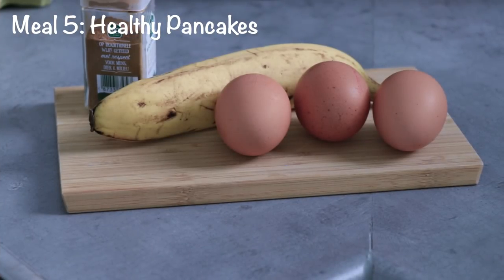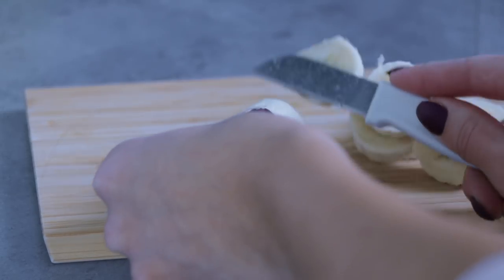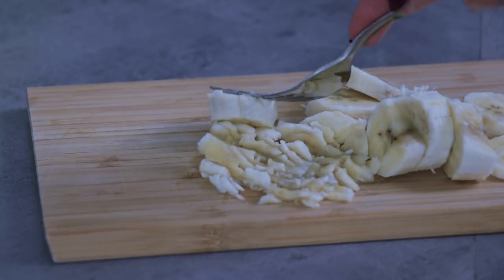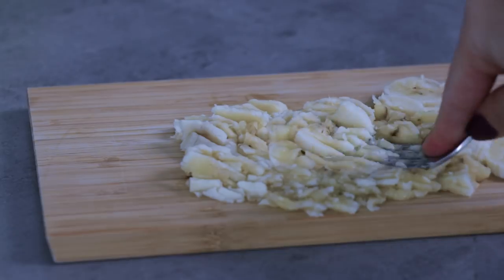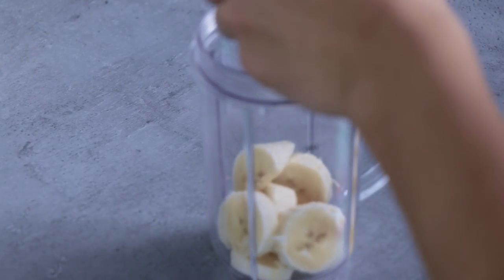The fifth meal is the healthy pancakes. This one might take a little bit longer to make, but it is very delicious. You only need one banana, three eggs, and a bit of cinnamon. You can chop up the banana and squish it with a fork, or put it in a blender for a fluffier mix, which results in better pancakes. If you don't want to dirty a blender, just squish it with your fork — it tastes exactly the same, just a slightly different consistency.